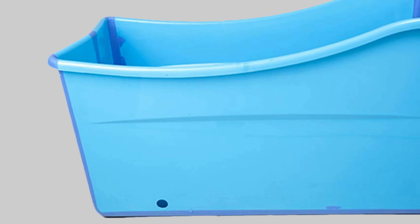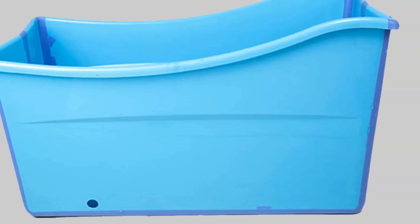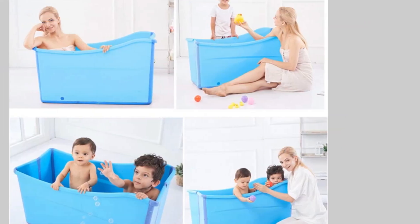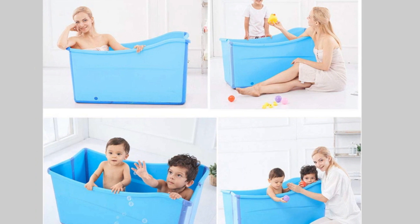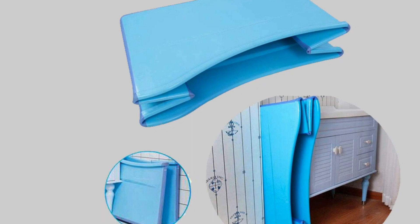This tub folds almost flat, so you can pack it in the car and take it with you for family holidays or overnight stops. It only weighs 14.55 pounds when folded and empty, so it is lightweight too. And thanks to the slimline design, it stores away easily as well.